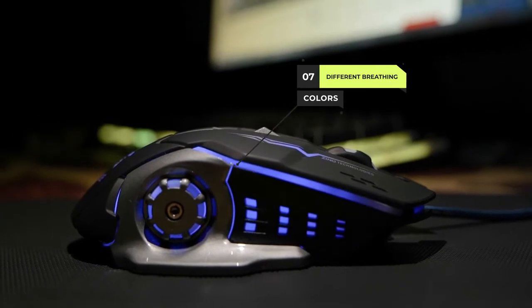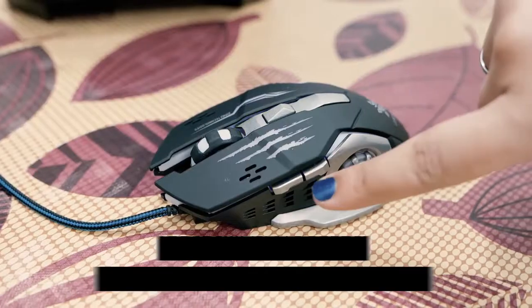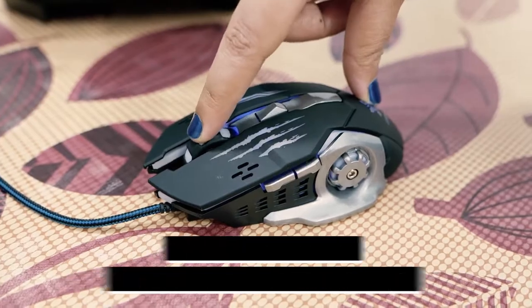It has 7 different breathing colors which keep switching automatically one after another. It has 6 customizable buttons: 4 buttons on the top with a scrolling wheel and 2 on the left which can be customized as per requirements.